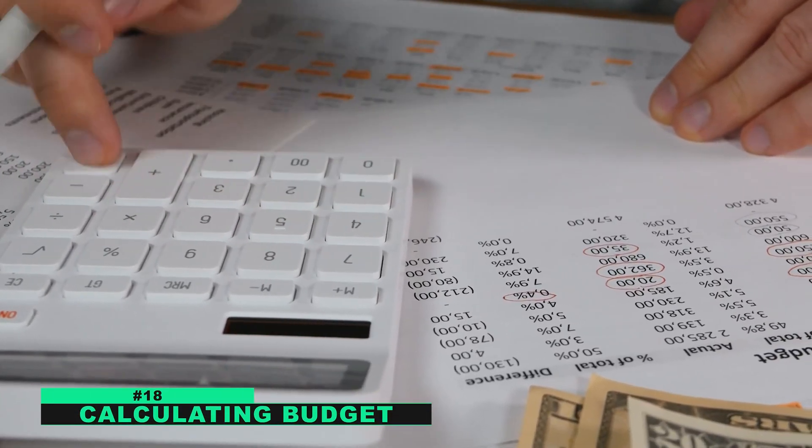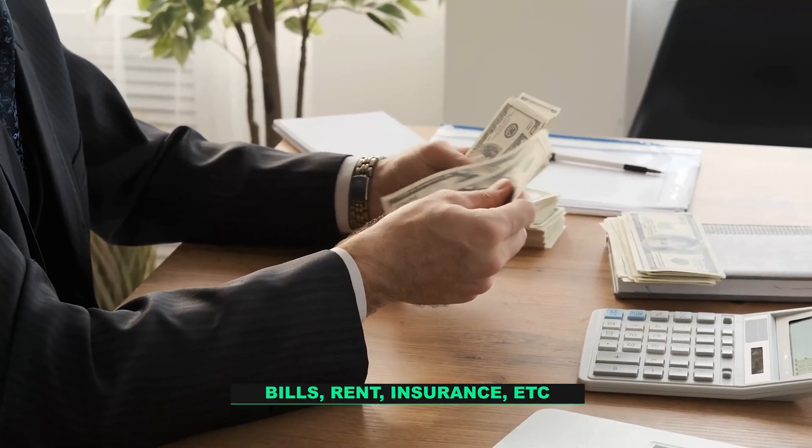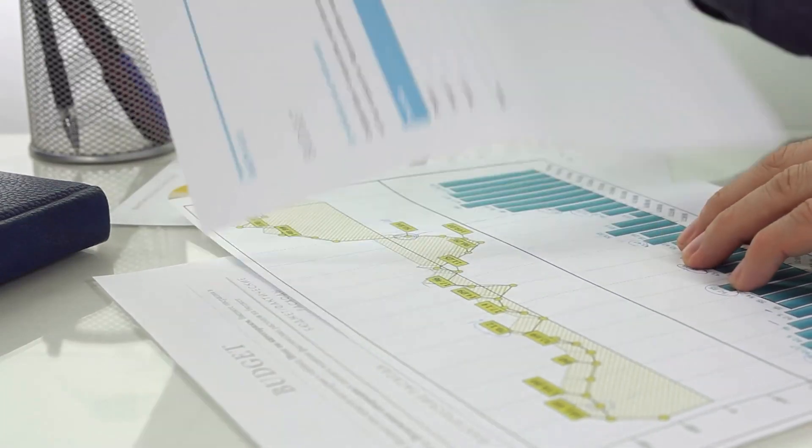Number eighteen: budgets. We need to calculate our budget to pay for bills, rent, insurance, and other expenses. Therefore, math is important in our daily life for calculating budgets.